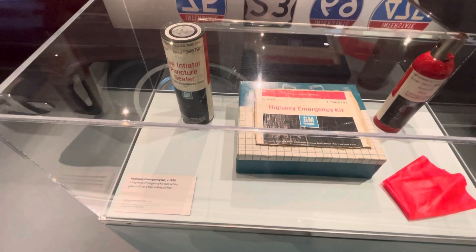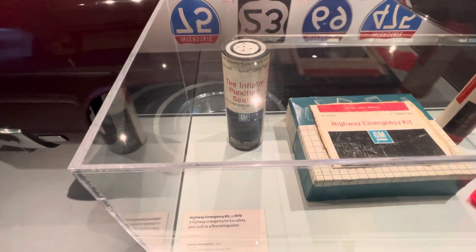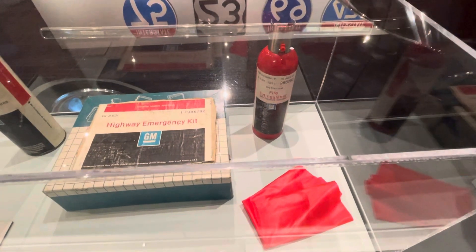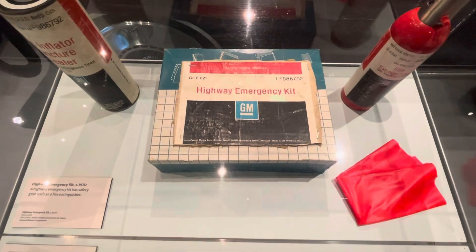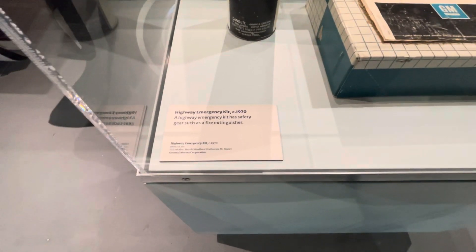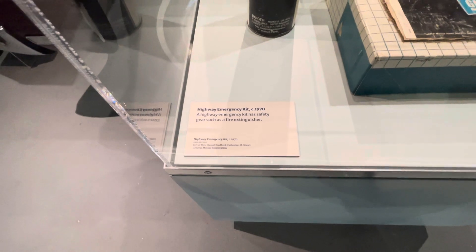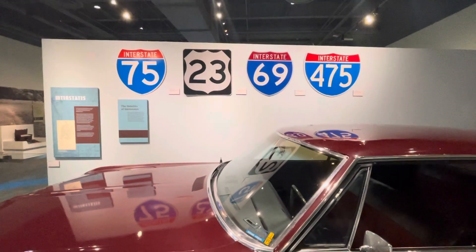Here's some little repair things that they used to have for you back in the 70s: a tire inflator and puncture sealer from GM, a little fire extinguisher from GM, and a highway emergency kit from General Motors. It says this was the highway emergency kit from 1970 — you could travel on all the highways.